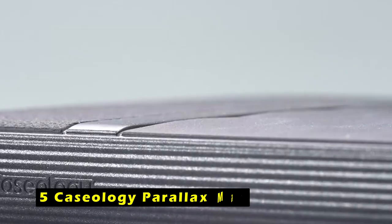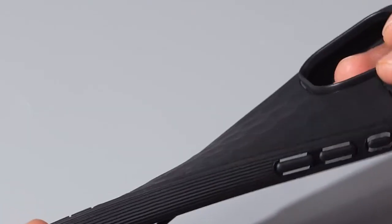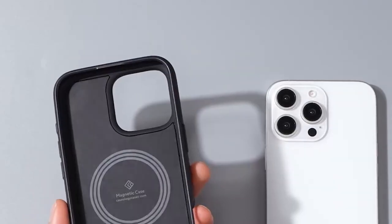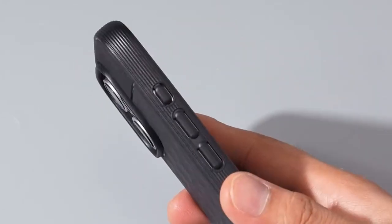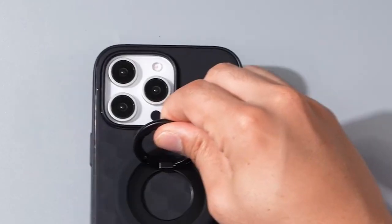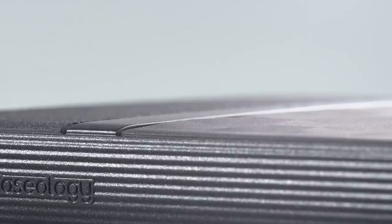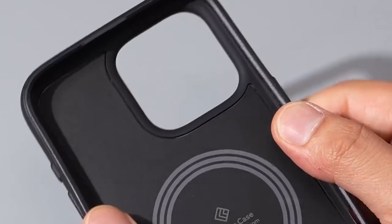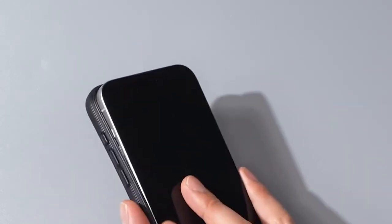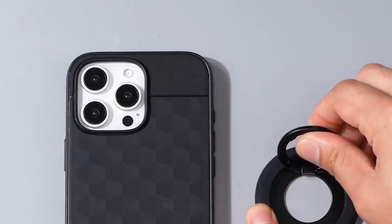At number 5 is the Caseology Parallax Mag. The Caseology Parallax Mag case offers a stylish and protective solution for the iPhone 16 Pro Max. The integrated magnets ensure a secure fit and compatibility with MagSafe chargers, providing a convenient charging experience. The 3D hexa cube design not only adds visual appeal but also enhances ergonomics, offering a comfortable grip. The case's military-grade protection provides peace of mind, and its compatibility with wireless charging and screen protectors makes it a practical choice. It combines style, functionality, and durability, making it an ideal choice for iPhone 16 Pro Max users.